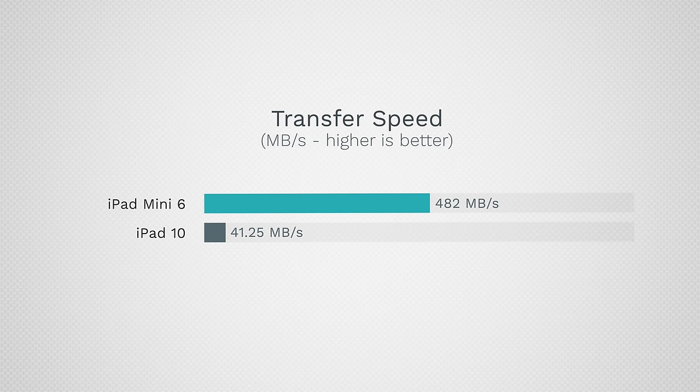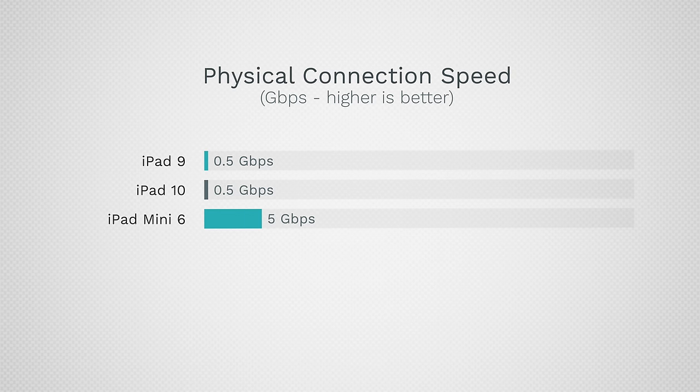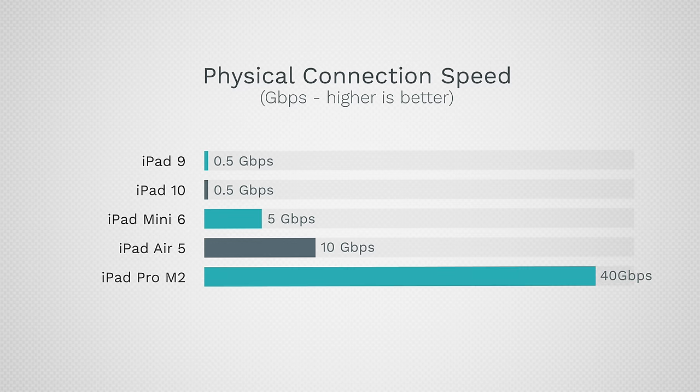The big downside is that the USB-C port on the budget iPad 10 is limited to the same slow 480 megabits per second transfer speed as the previous iPad, while the iPad Mini goes up to 5 gigabits per second, the Air goes up to 10, and the Pros have up to 40 with Thunderbolt ports, which are so much more usable with docks and accessories.